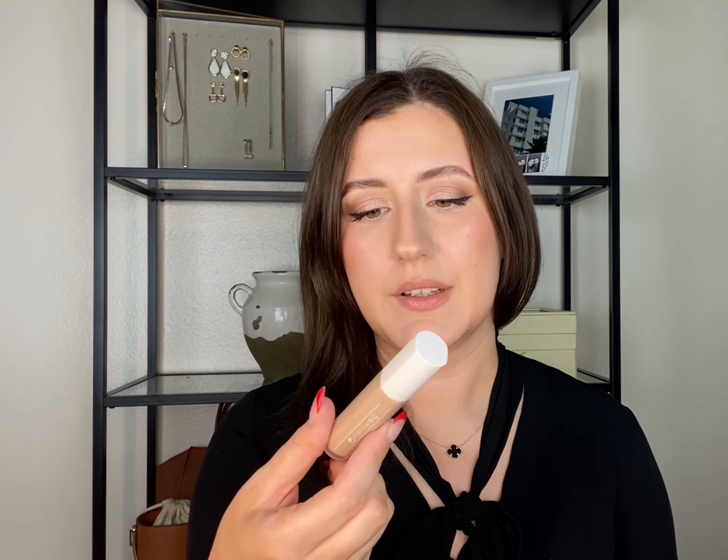My new favorite concealer is from Fenty Beauty. It might sound weird but it feels more rubbery and I love how it looks on my skin. Something similar is the e.l.f. 16 Hour Camo Concealer, which is a little heavier. I mainly use that whenever I really need my makeup to last and I'm doing something active where I can't have it move around.